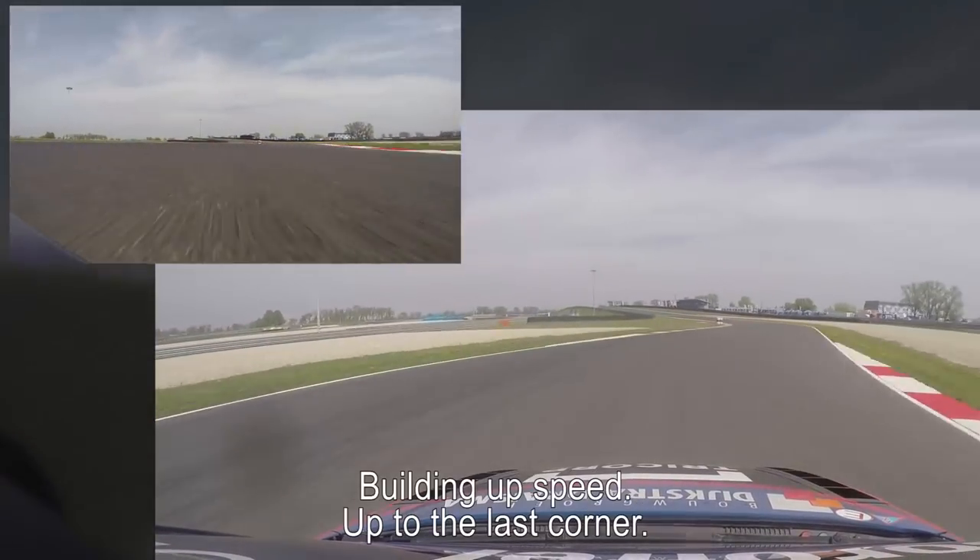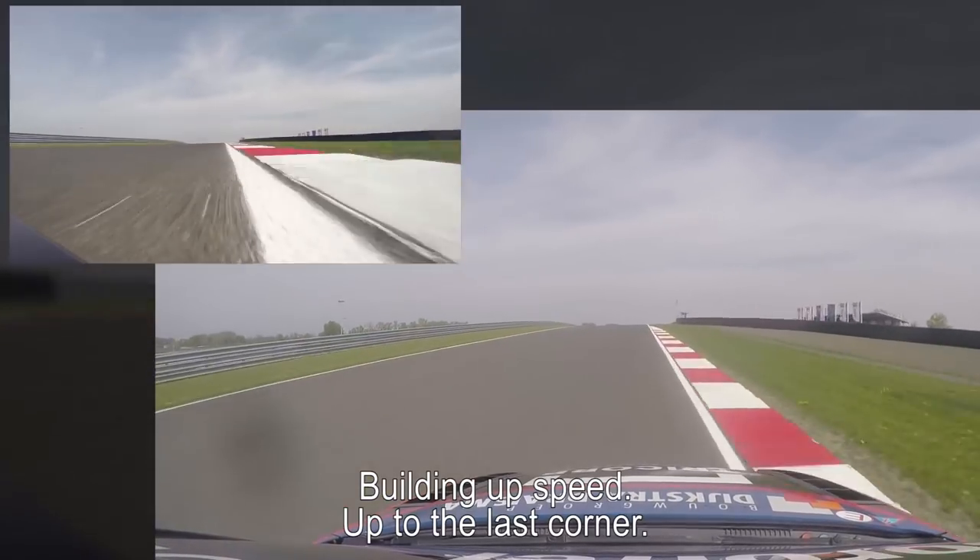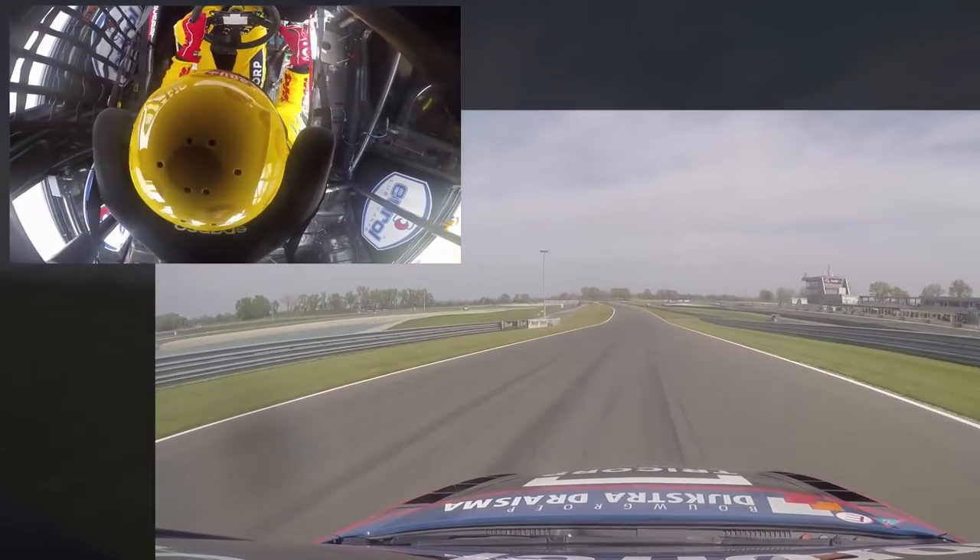Wheel spin, early short shift. Build up the speed and up to the last corner.